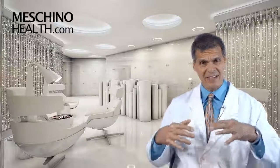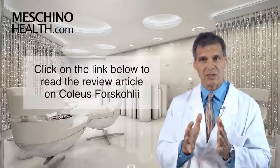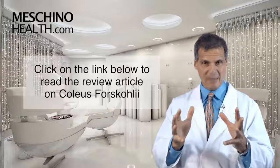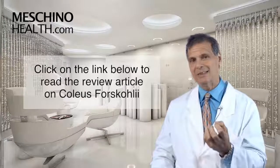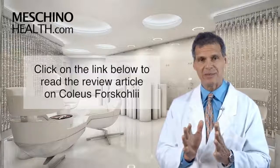To see the details on how this works, click on the link below and read the short review article on Coleus forskohlii. It's a fascinating little herb because it increases the synthesis of what's called cyclic AMP. Reading the article will give you a grasp of why this is such an important and unique property of this herb. All the references are there, so you'll know it's evidence-based information.